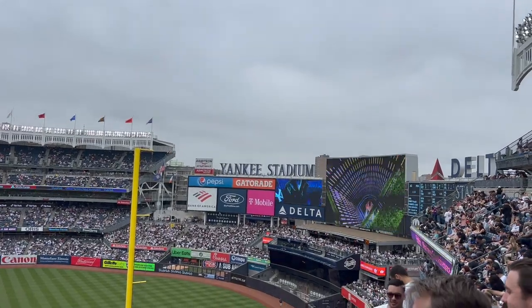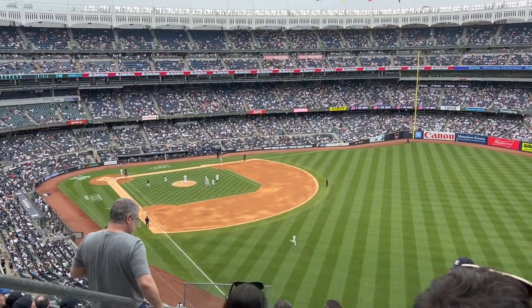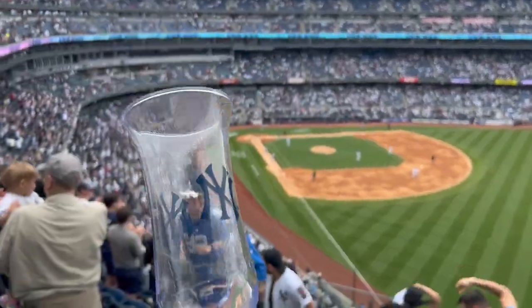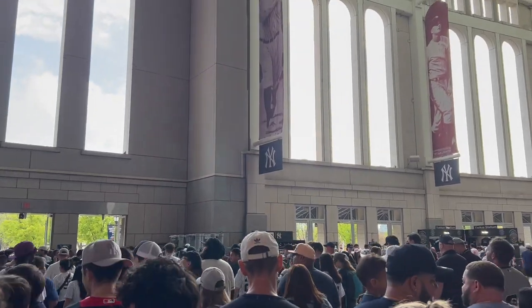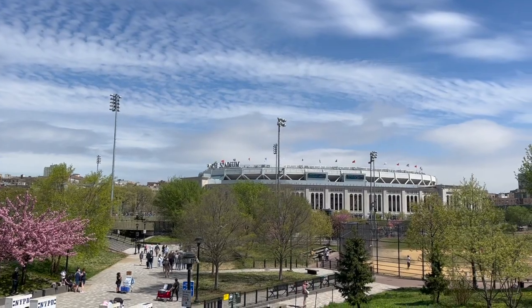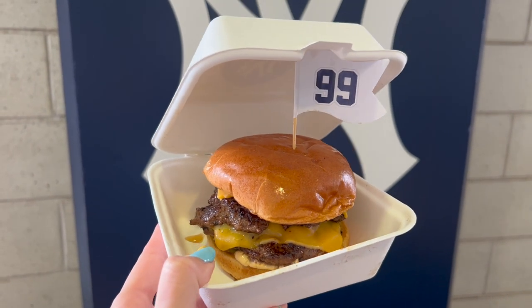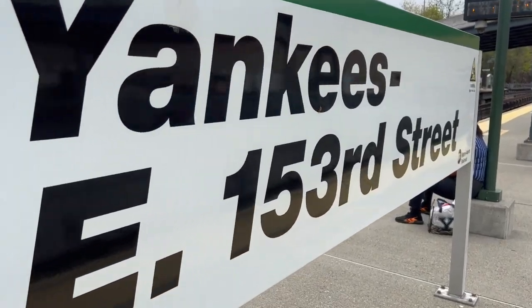Yankees got a new pitcher in, even though they're winning — Michael King. Yankees win! Start spreading the news. So long, Yankee Stadium — it's been real. Thank you for watching. Be sure to give this video a big thumbs up and subscribe to the Crystal Palace for more fun adventures. The highlight of my day was definitely getting that Judge Burger — that was awesome. I do recommend it and it was tasty too. See you guys in the next one. Peace.